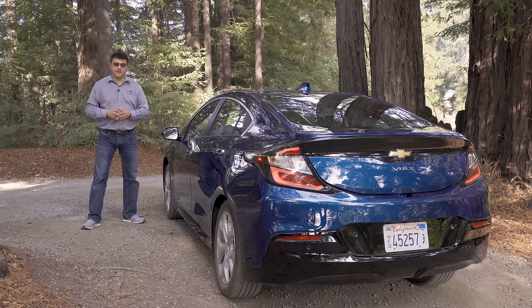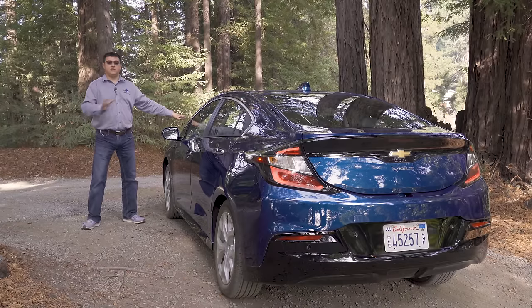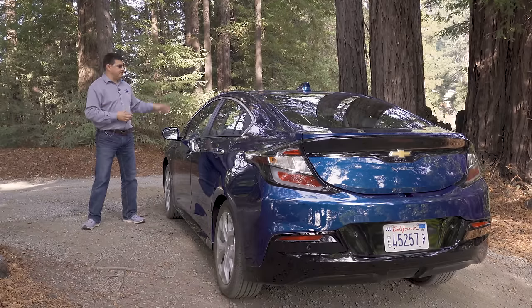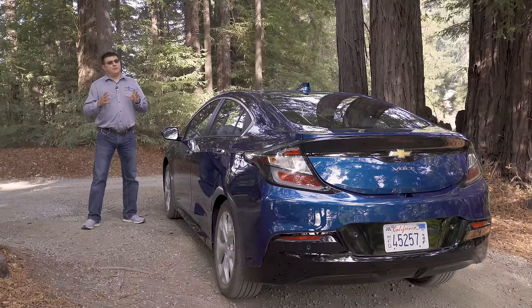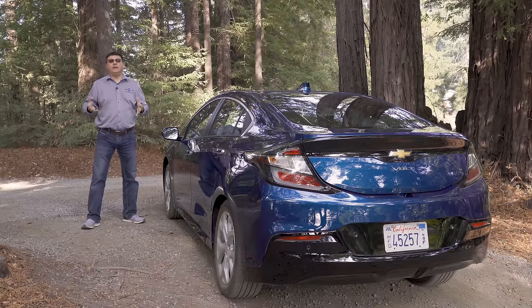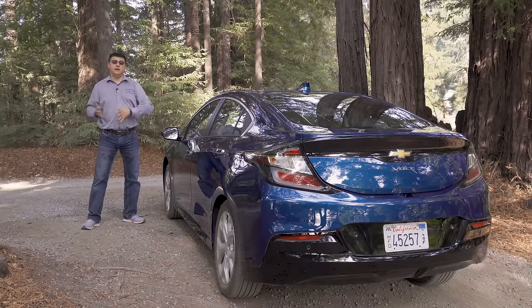Say you're able to charge the Volt at the office and at home, and you drive about 210 miles on electricity only — the gasoline engine never turns on. But then you drive about 40 miles over your battery limit, so the gas engine turns on for those 40 miles and you've used one gallon of gasoline. The car's fuel economy would say you averaged 250 miles per gallon. The question is whether there's any value given to the electricity consumed — and that's where the Volt's fuel economy calculation differs from many direct competitors.